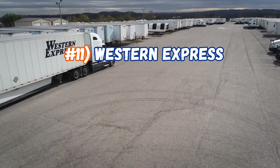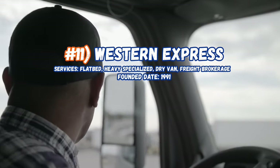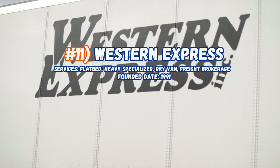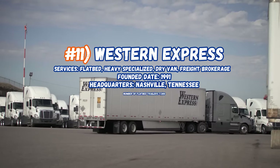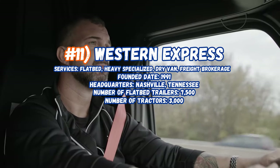Now sitting in at number 11, Western Express, servicing flatbed, heavy haul, specialized, dry vans, and freight brokerage. Founded in 1991, headquarters are in Nashville, Tennessee. Number of flatbed trailers: 7,500, number of tractors: 3,000.